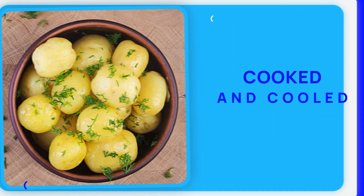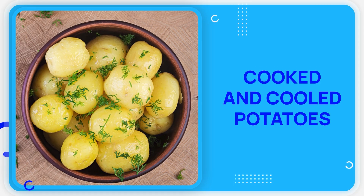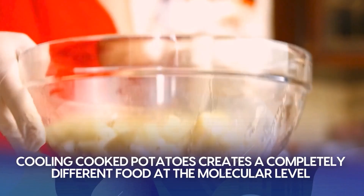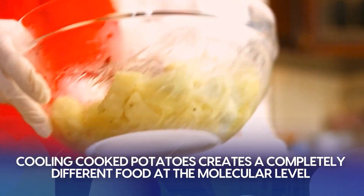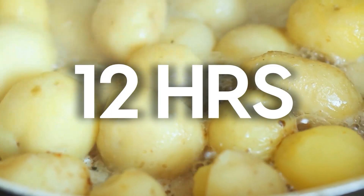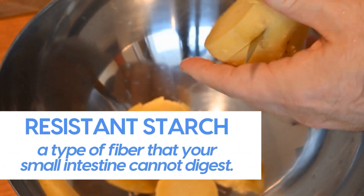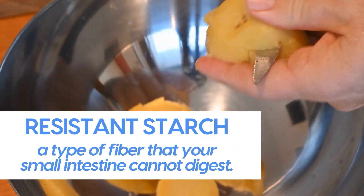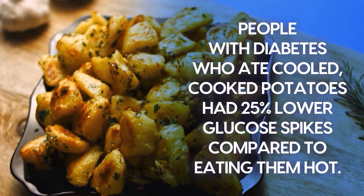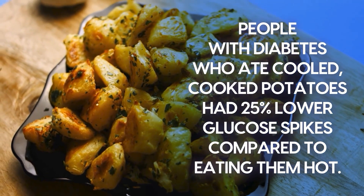But the real danger comes from a category of foods that most diabetes advice tells you to avoid completely. Cooling cooked potatoes creates a completely different food at the molecular level. When you cook potatoes and let them cool for at least 12 hours, the starches transform into resistant starch, a type of fiber that your small intestine cannot digest. Research from the University of Surrey showed that people with diabetes who ate cooled cooked potatoes had 25% lower glucose spikes compared to eating them hot.